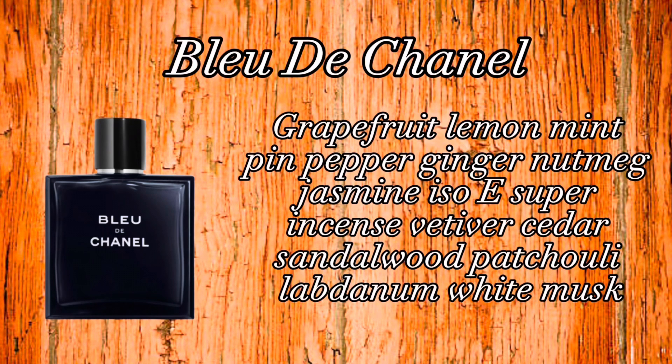Bleu de Chanel adopted the combination of citrus, spicy ambers, and woods as its scent profile, with the notes being grapefruit, lemon, mint, ginger, pink pepper, nutmeg, jasmine, Iso E Super, incense, vetiver, cedar, sandalwood, patchouli, labdanum, and white musk.